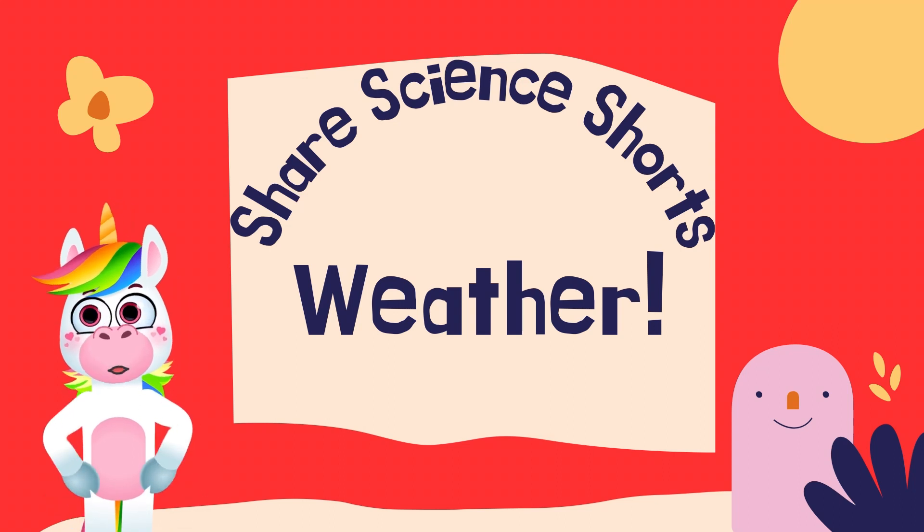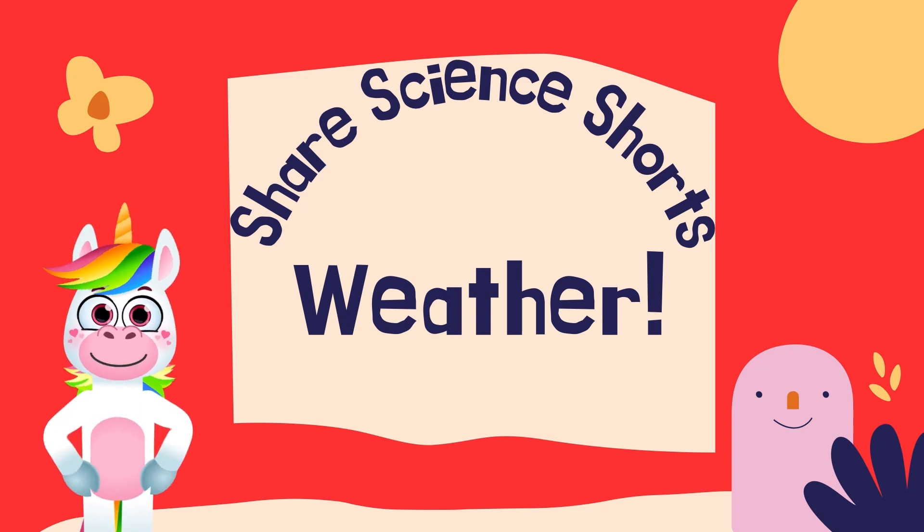Hi there! Here are a few children's books I recommend for a children's science study about the weather.